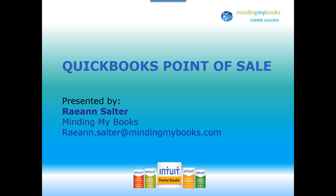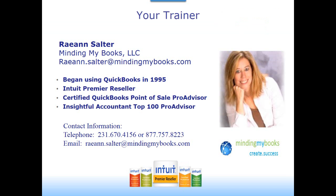Hi everyone and welcome to the QuickBooks Point of Sale demonstration. This demo is designed to introduce you to QuickBooks Point of Sale version 12, one of the most widely used retail management solutions among smaller independent retailers. My name is Rayanne Salter with MindingMyBooks. I've been working with QuickBooks software for over 20 years. I'm an Intuit Premier reseller and QuickBooks Point of Sale Pro Advisor along with QuickBooks Financial.